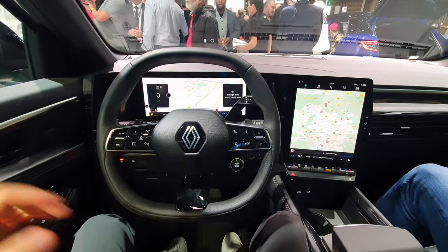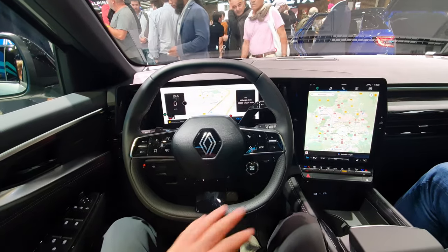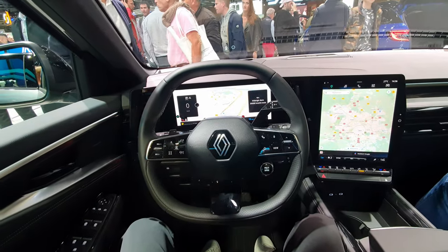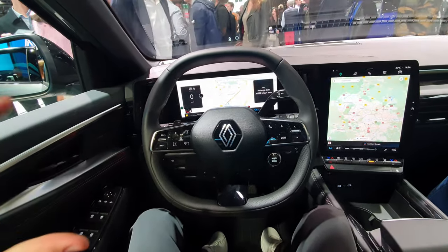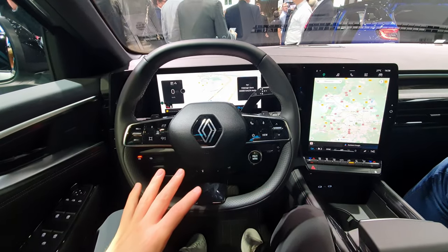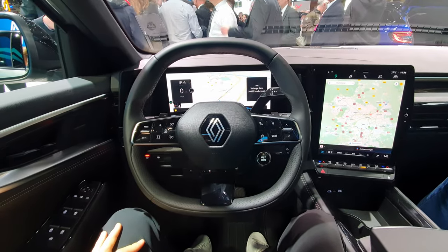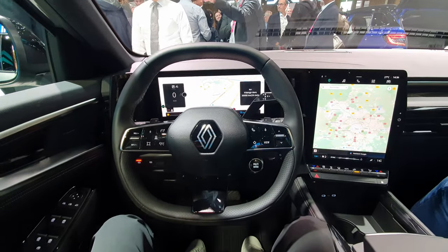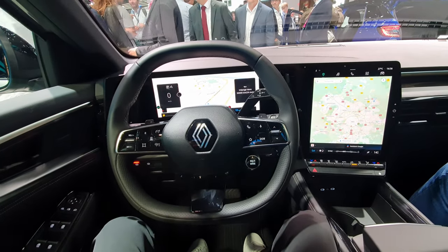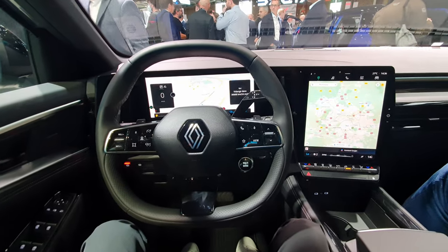Today I'm inside the new Renault Austral and I'm going to review the multimedia system and the new digital cockpit. This is the same system you find in the new Renault Megane — the only difference is that the Megane is an electric vehicle, while the Austral will come in a plug-in hybrid version as well.